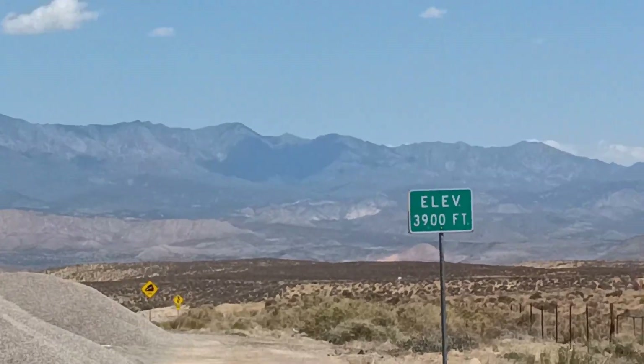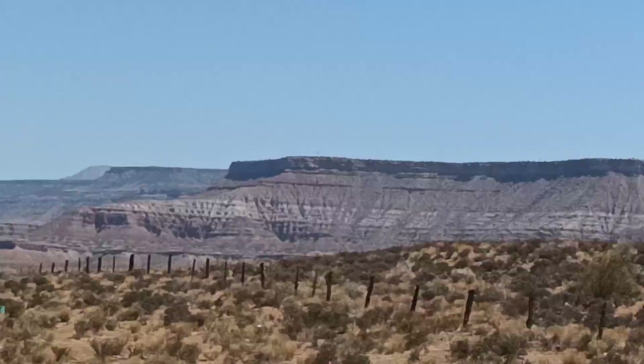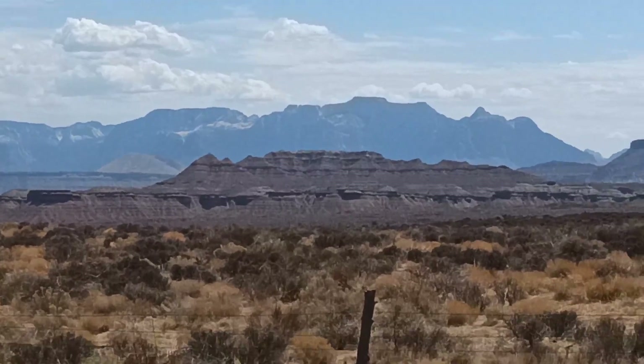We've been on the Grand Staircase. I just want to point out we're still seeing Grand Staircase rocks — now we're seeing a bunch of younger stuff here.